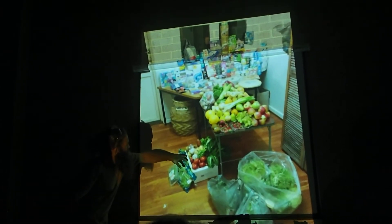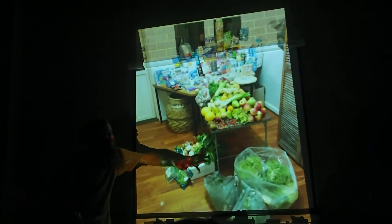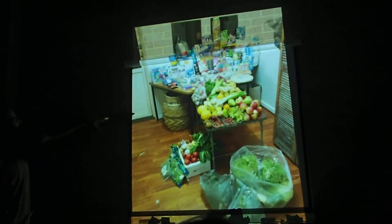So beans, parsnips, sweet potato, tomato, silverbeet, chicken food, just like all this lettuce and stuff. And there's a few other things in there for the chickens, and kiwi fruit. We had avocado.